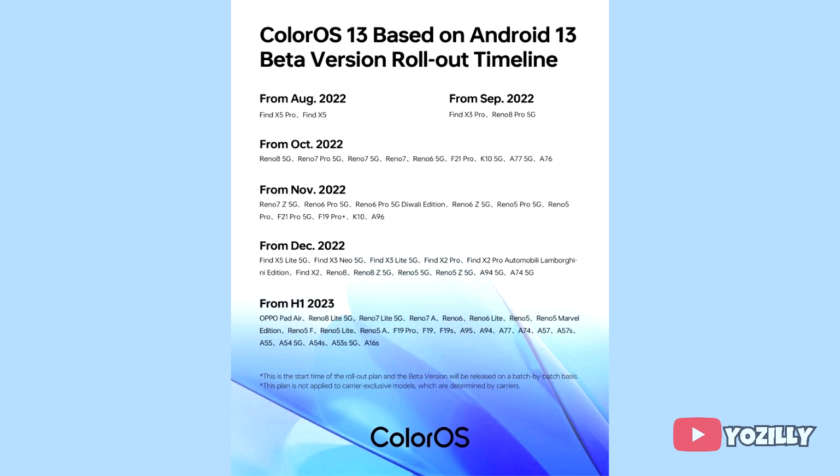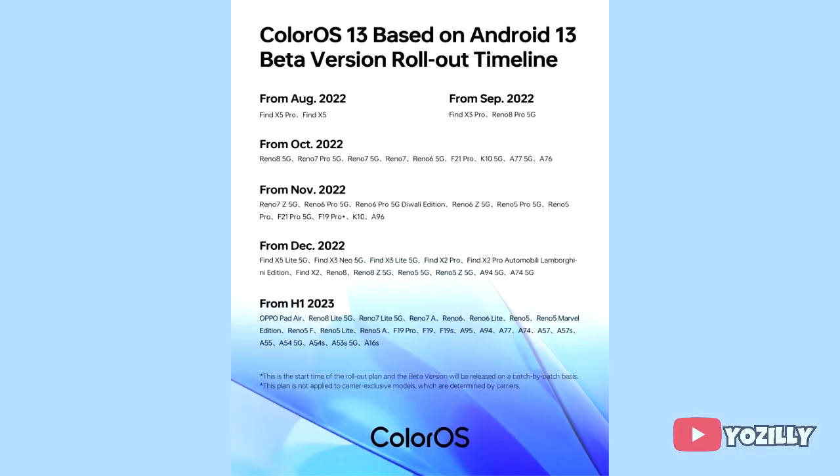If you have the Oppo Reno 8 5G, Reno 7 Pro 5G, Reno 7 5G, Reno 7Z 5G, Oppo F21 Pro, Oppo Caden 5G, Oppo A77 5G, or A76, then you will definitely get the official Android 13 update with ColorOS 13 on top.